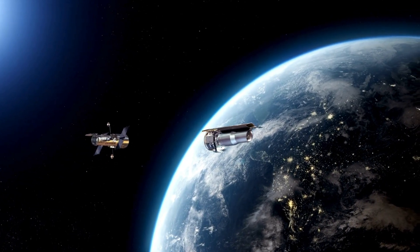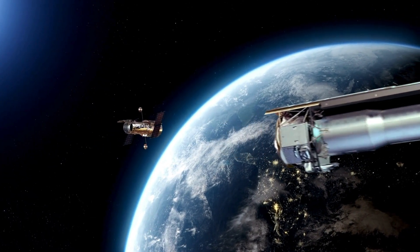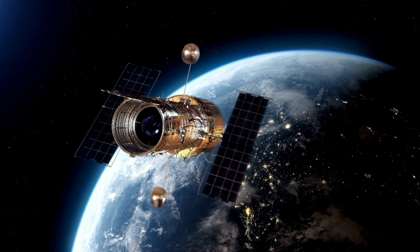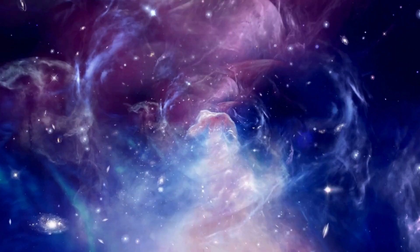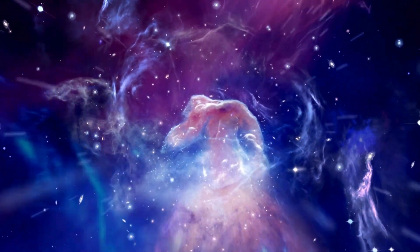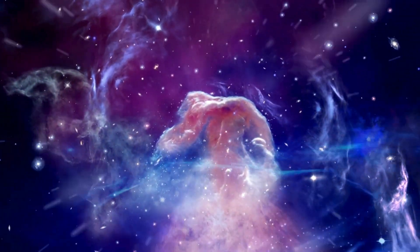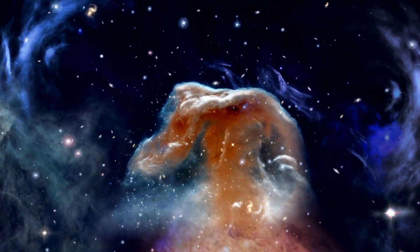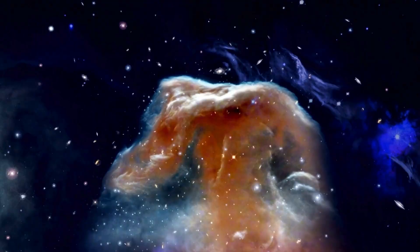Just for a moment, picture a planet that's completely different from anything we've ever seen before. It's a place that's so alien to us that it seems like it belongs in the pages of science fiction, rather than our shared reality. Now, imagine a star 100 light years away from Earth. That's a huge distance, but in the grand scheme of the universe, it's just a speck.